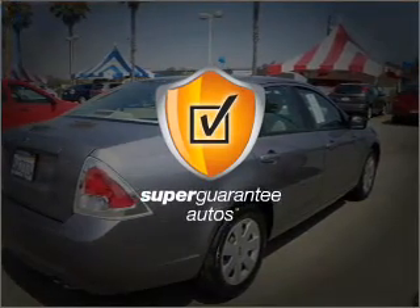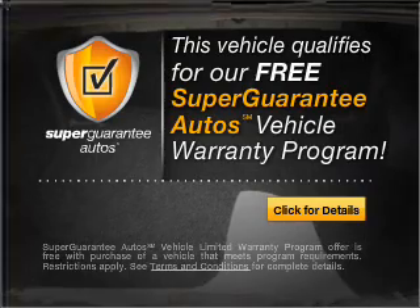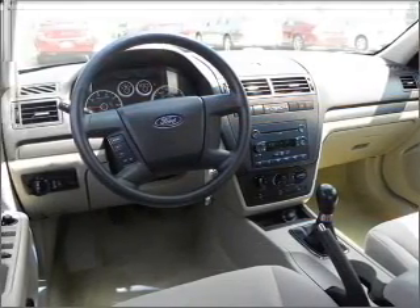This vehicle qualifies for our free super guarantee autos vehicle warranty program. Buy a vehicle and get a free warranty from us only at everycarlisted.com.